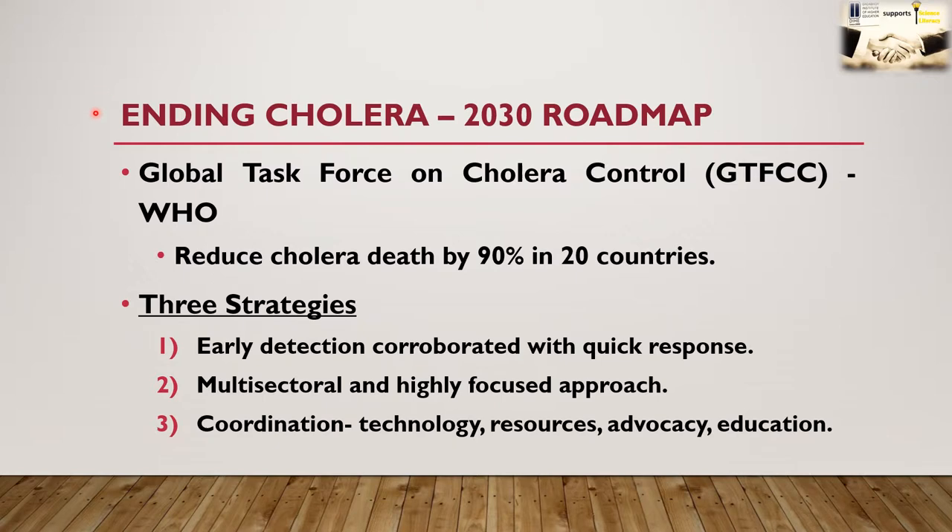The World Health Organization and several other organizations caring about global public health have programs for controlling this devastating and deadly infection. According to the 2030 roadmap of ending cholera by the Global Task Force on Cholera Control, the objective is to reduce cholera deaths by 90% in 20 countries. Three important strategic measures identified include early detection corroborated with quick response, a multi-sectoral and highly focused approach, and coordination between technology, resources, advocacy, and education.